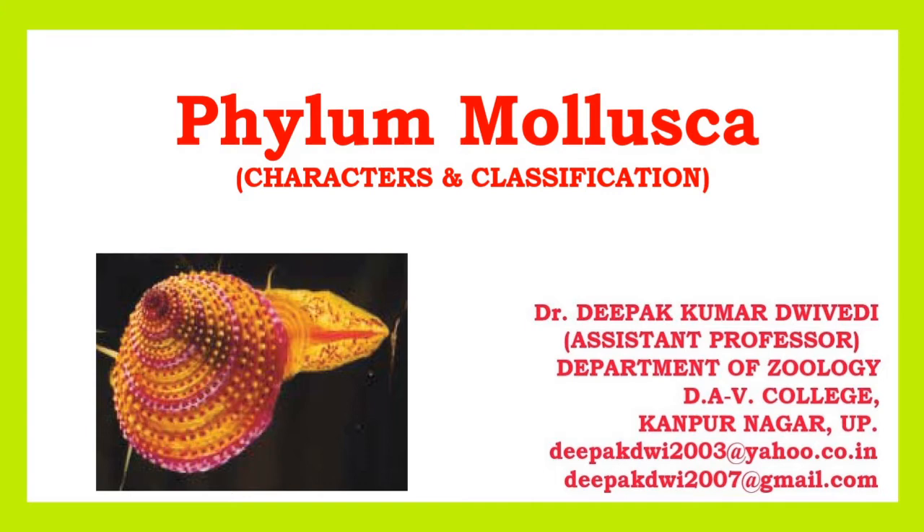Hello friends, how are you? Today I will discuss about the characters and classification of phylum Mollusca. Myself, Dr. Deepakuma Nadevedi.